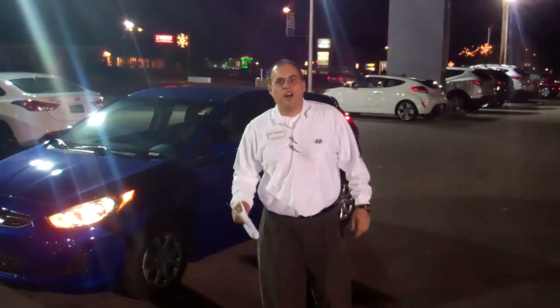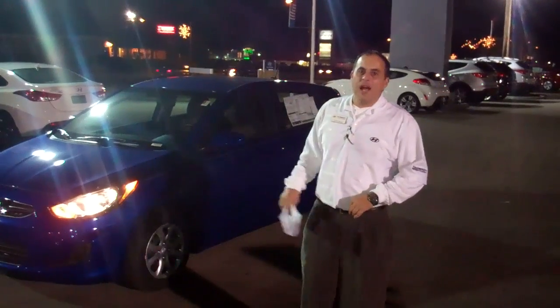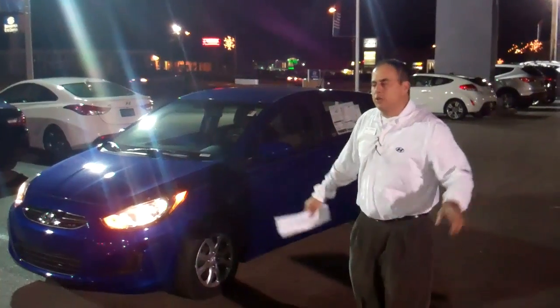Hey Steve, this is Chris George at Tamron Hyundai and Hoover. I want to thank you for your inquiry on this beautiful Accent. I went and pulled one out just for you — weren't sure about the color, so I grabbed the blue. I've got all colors in stock.